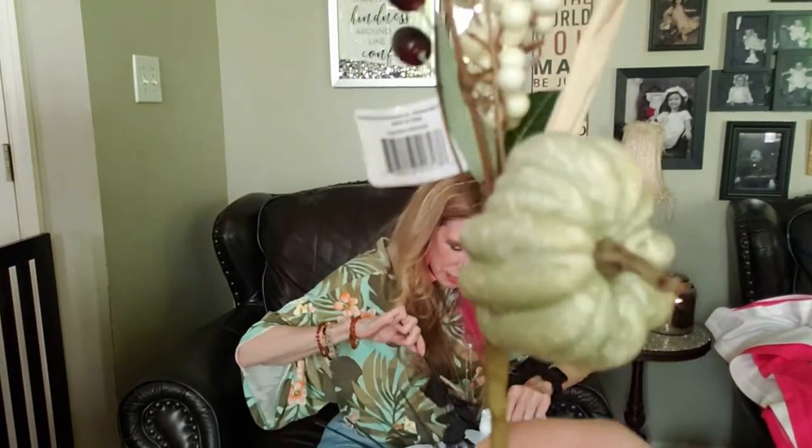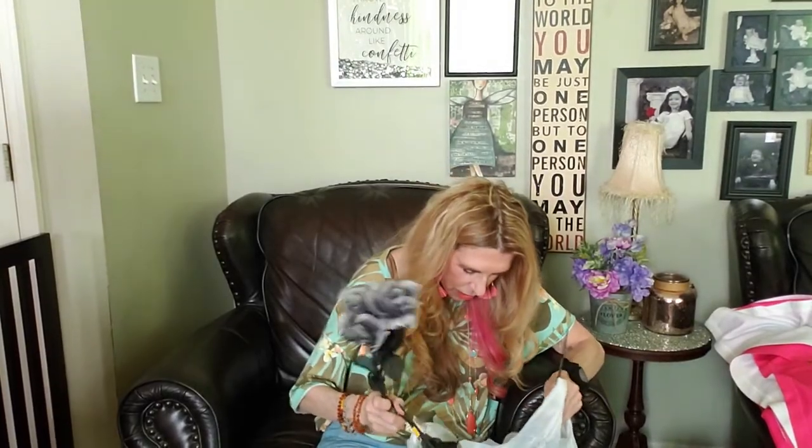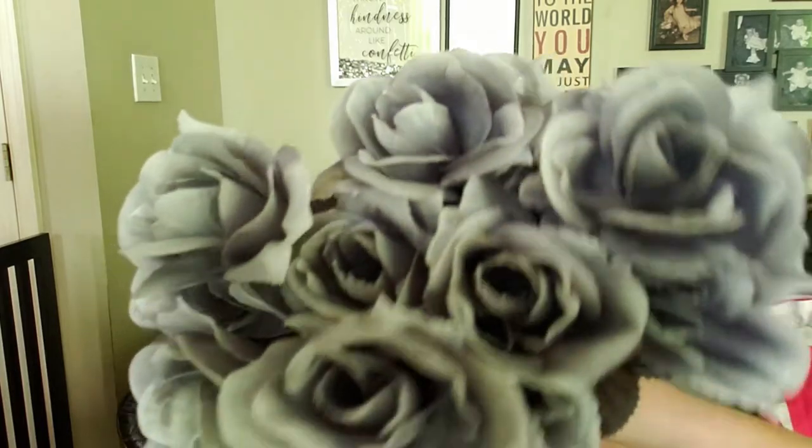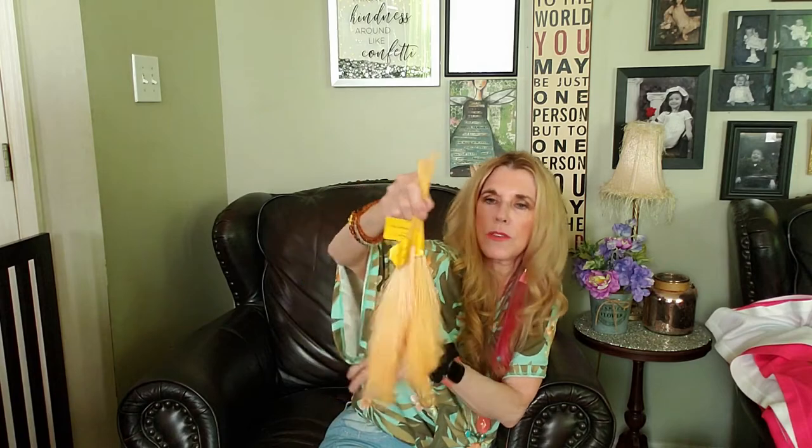Of course we couldn't pass up these gorgeous - and I do mean gorgeous - gray Halloween rose picks. They've got the black leaves. I think this is gorgeous - I love the way this looks. It's sort of faded a little bit, see how it's black on the inside. Look how pretty! And this pompous pick - look how pretty these are. I'm not sure what I'm going to do yet but they're very soft.